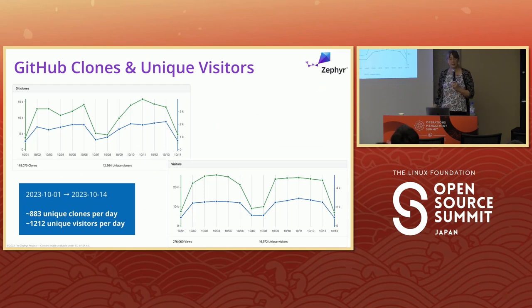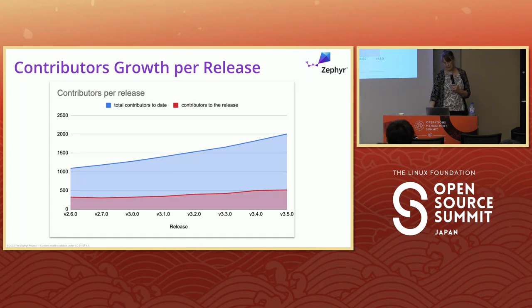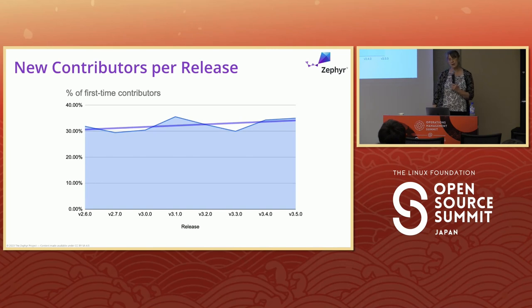More people are using GitHub clones and visiting the project — we're seeing high stats continuing to increase year over year, with about 880 unique clones a day and over 1,200 unique visitors. GitHub stars are increasing too. Since developers set the policies, it's things they want to do. We now see more contributors coming in each release — about 30% new contributors per release, which is fueling this growth, while existing ones stick around and participate.